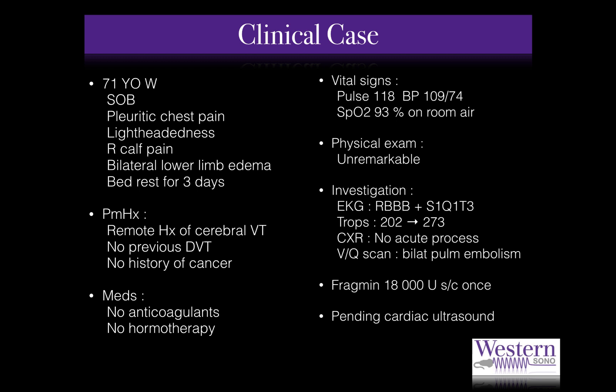Without further delay, let me tell you about a very interesting case. A 71-year-old woman came to the emergency department with two days of progressive dyspnea, chest pain with a pleuritic component, and symptoms of lightheadedness. She denied any other cardiac, respiratory, or infectious symptoms. She had not traveled or had any surgery in the last several months, but she recalled right calf pain and swelling of both legs that forced her to bed rest for the last three days.